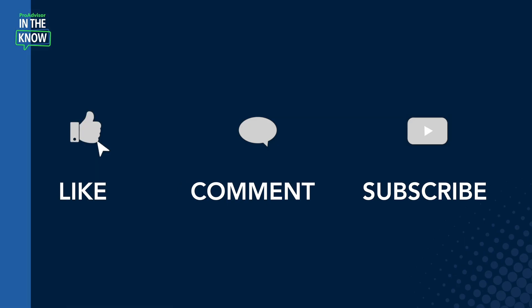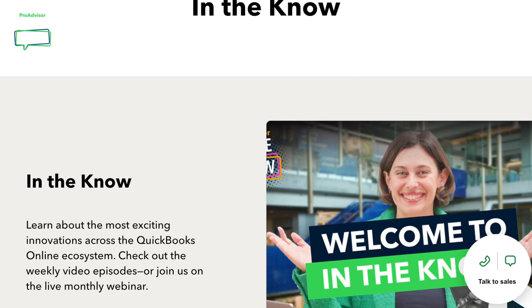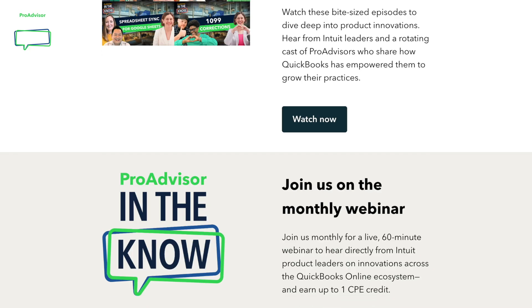That's most of the demo. I hope you get to use it at some point in the future. Thank you so much for being on the show, and thank you for watching. If you find this update interesting or helpful, go ahead and like, comment, and subscribe. That's all we have for now. For more product updates and demos, check out our In The Know Hub. We'll catch you next time.